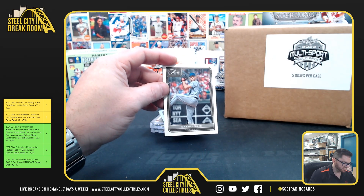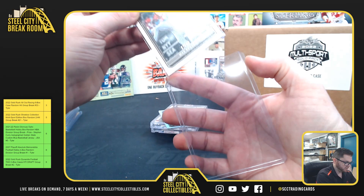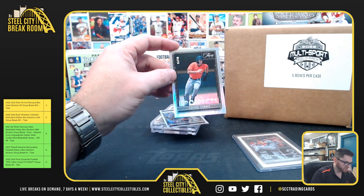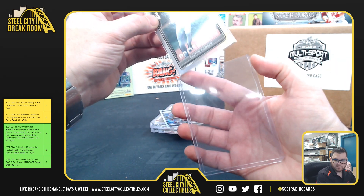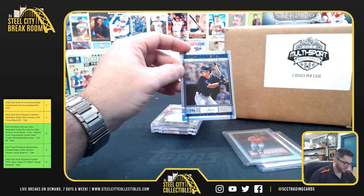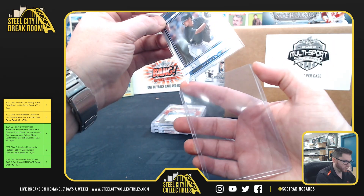Max Scherzer out of /99, Colton Cowzer one of 15, and Stephen Kwan out of /150.